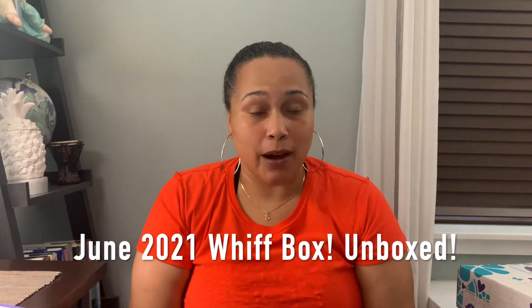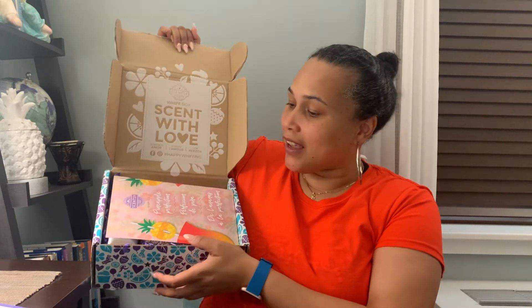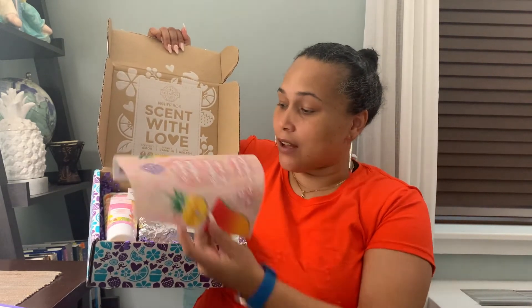I also wanted to include in today's video the unboxing of the June 2021 Whiff Box — so here it is! I'm so excited to open it up with you. Normally the Whiff boxes, you can get as a subscription or one time only as a gift. Inside it always says "Scent with Love," which is always very precious. It has a nice summer decoration on it, and it's packed so well by our Scentsy team.